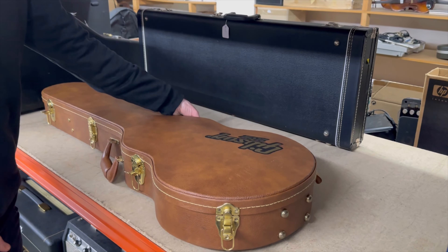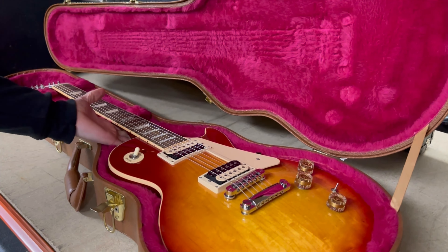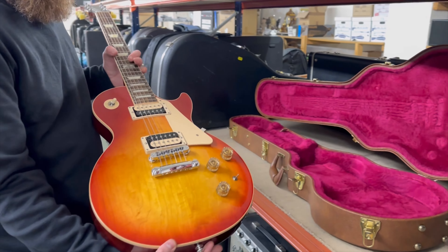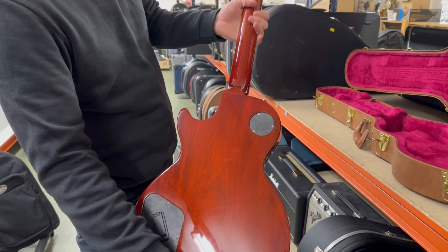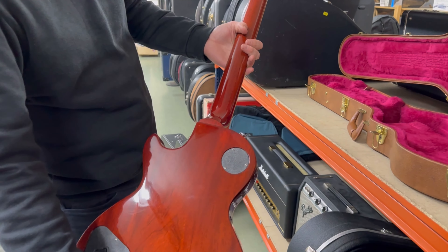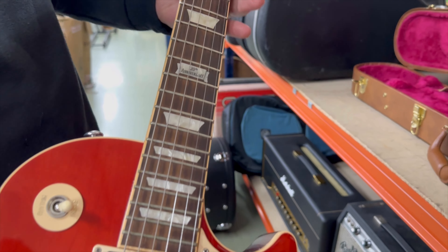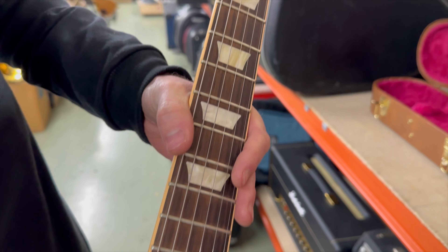In vintage guitar standards that previous one is modern, but here's something a little more modern still — a 120th Anniversary Gibson Les Paul Classic. It's in nice clean condition with the original case — 2014, the 120th year — and it's in fantastic condition.